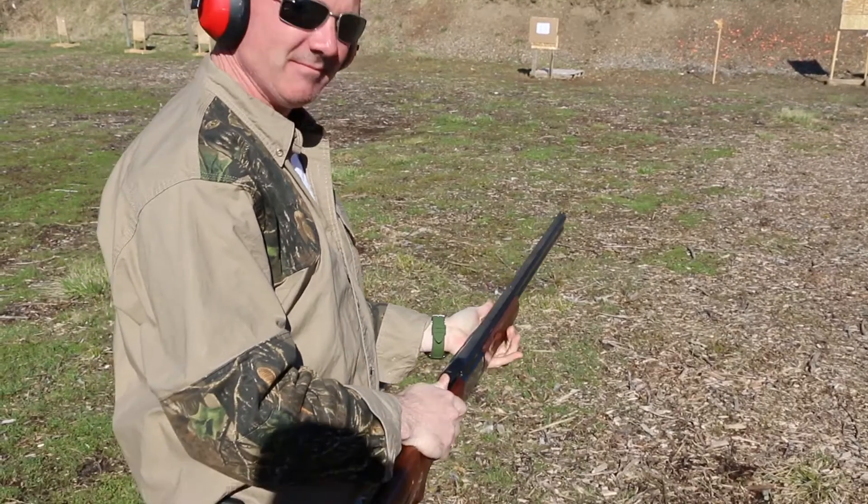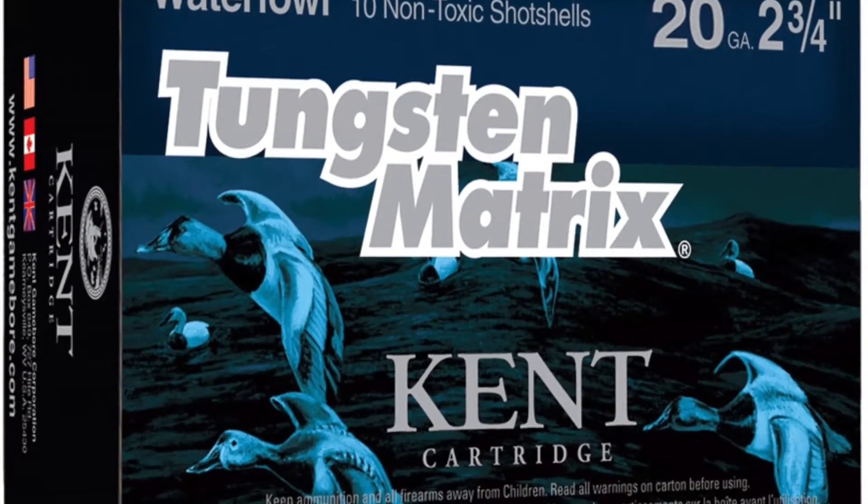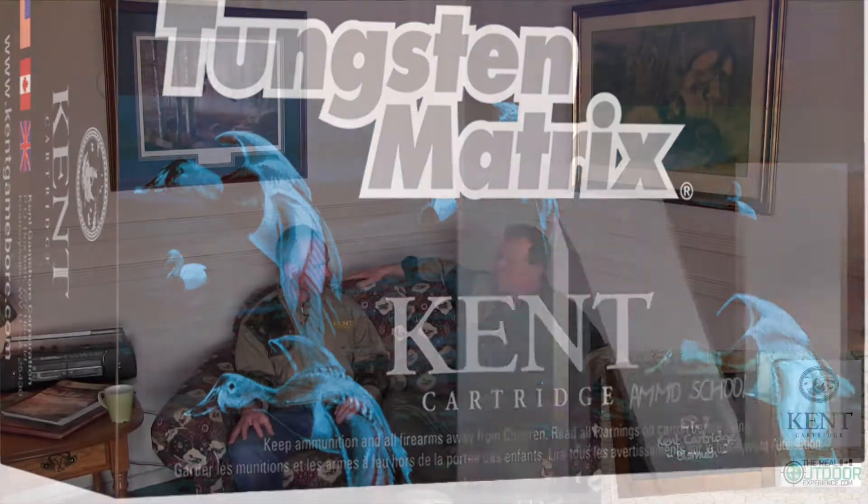Because the barrels weren't designed for it, they became scored with the use of steel pellets. And that's how eventually the Tungsten Matrix product was created, which is virtually indistinguishable from lead in terms of its ballistic characteristics. We'll see you soon.